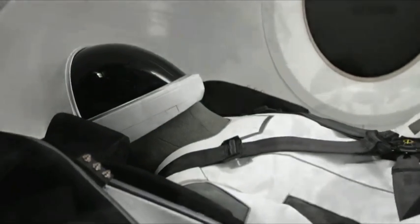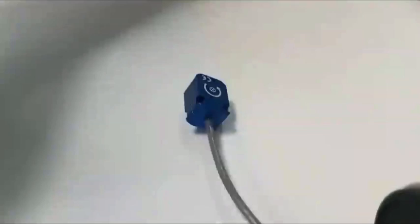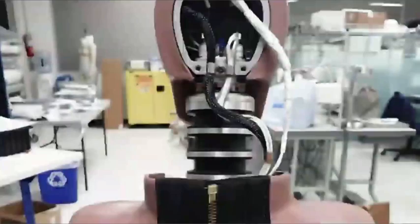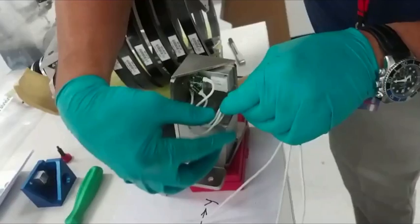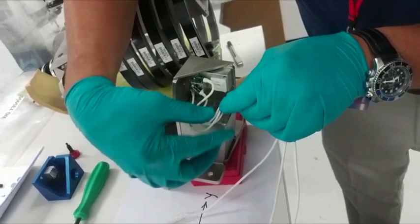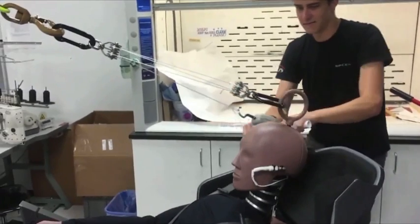Ripley's job is to feel everything that an astronaut will feel when they fly on Dragon. She is essentially full of sensors across her body, including the head, neck, and spine. For this mission, Ripley is going to use 10 out of her 30 sensors to give us all the information we need about the most sensitive parts of her body.